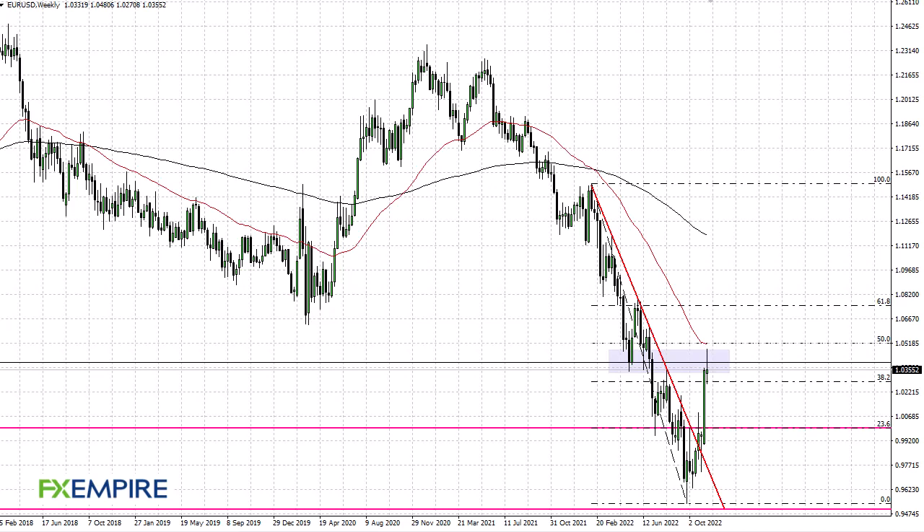From FX Empire, this is a first look at the euro dollar. As you can see on the weekly chart, we have rallied quite nicely only to turn around and start selling off again.